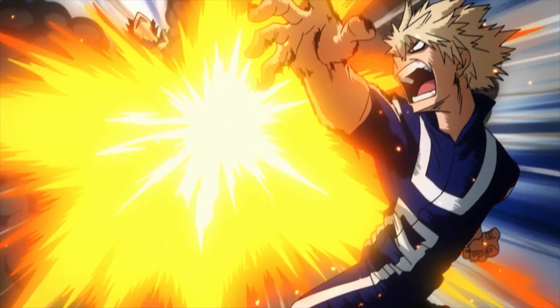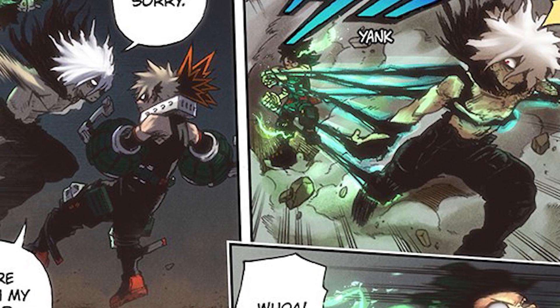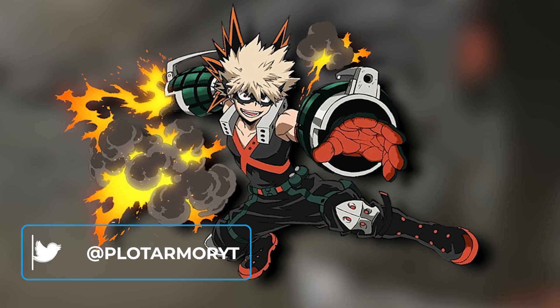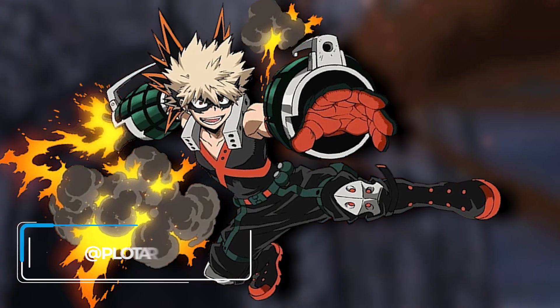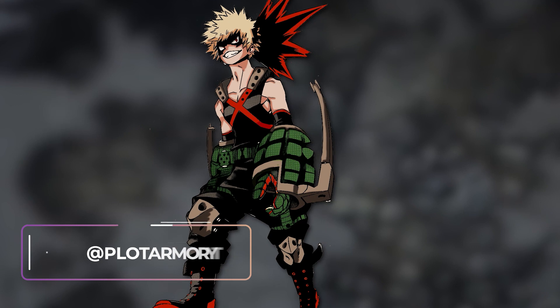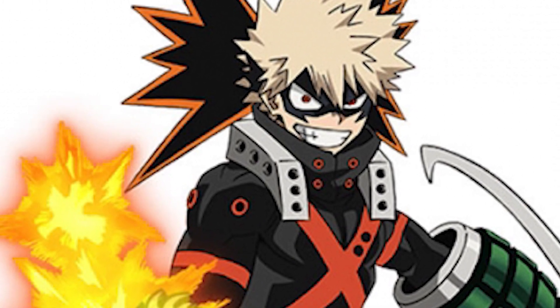Number 4: Katsuki Bakugo, who goes by the hero name Great Explosion Murder God Dynamite. I'm kind of surprised that he's never changed his hero costume. Other than a winter version and a stealth costume he wears in one of the movies, he has always had the same one. Bakugo's normal hero costume consists of a black tank top with an orange X across the chest, a neck brace, grenade-shaped gauntlets, a belt containing a couple of actual grenades, a mask shaped like an explosion, knee protectors, and combat boots. While a lot of the costume's design seems to focus on aesthetics, the recurring grenade motif actually serves a purpose — both the gauntlets and hand grenades in his belt store his nitroglycerin sweat for detonation later.